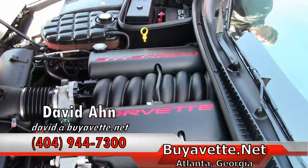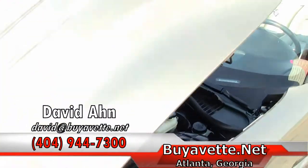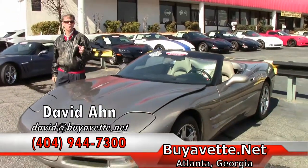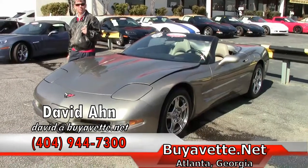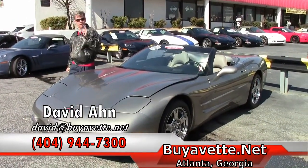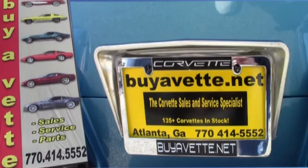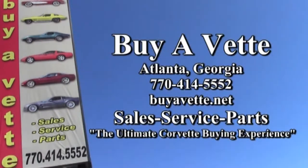Folks, if you're thinking about a Corvette, you need to call and ask for David at 404-944-7300, or email me direct at david@biovet.net — and always ask for David. Thank you very much for joining us.